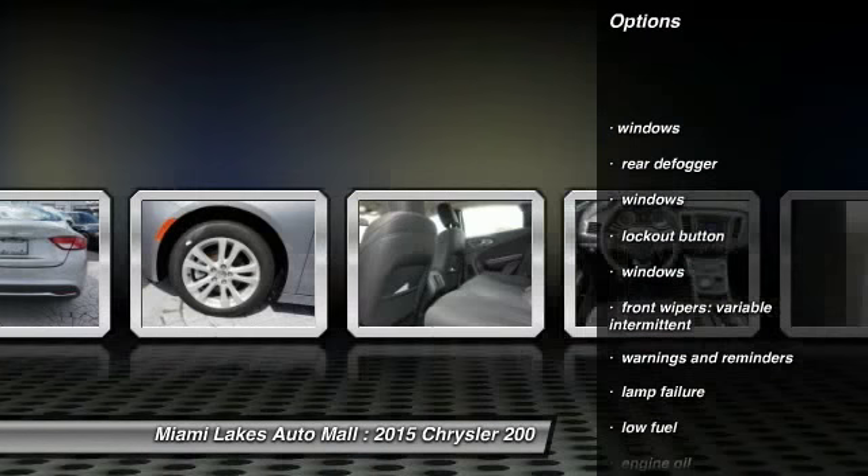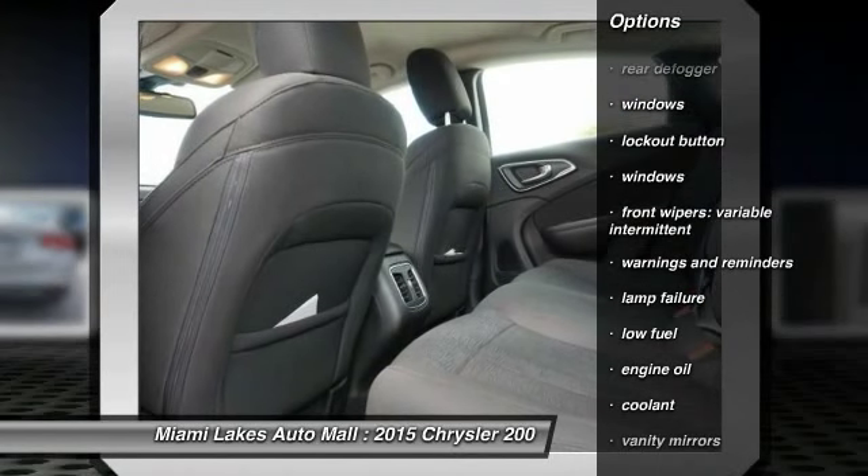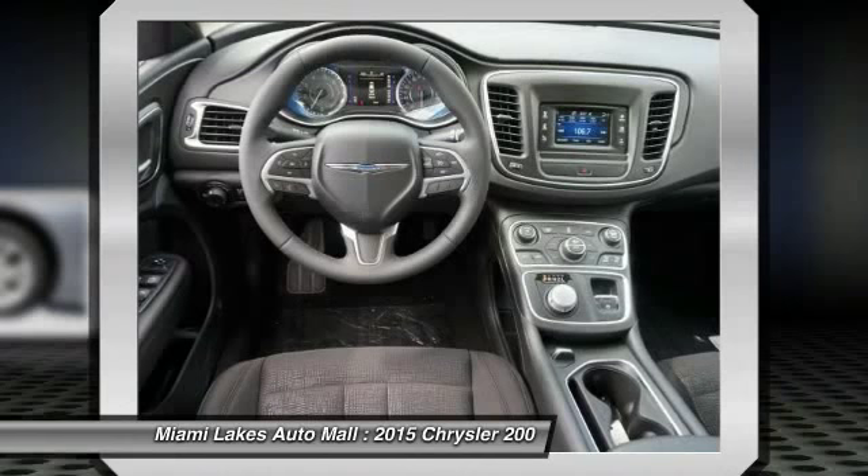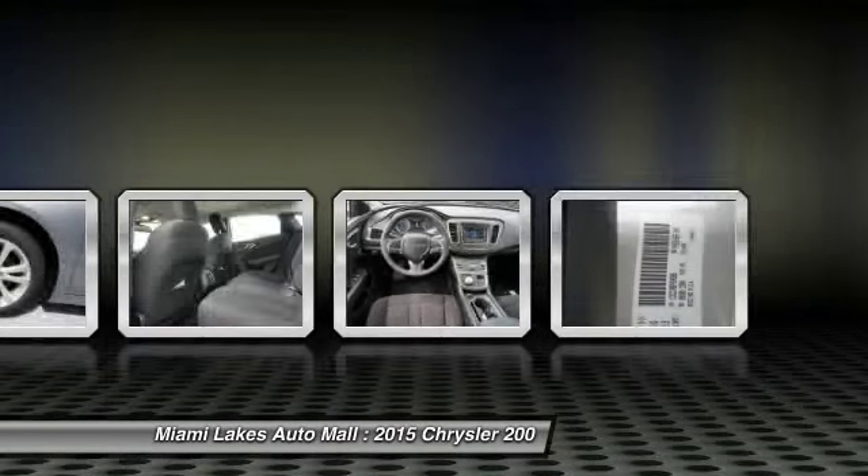Traction control, stability control, power steering, cruise control, anti-theft security system, keyless ignition, Bluetooth, clock, power brakes, compass.